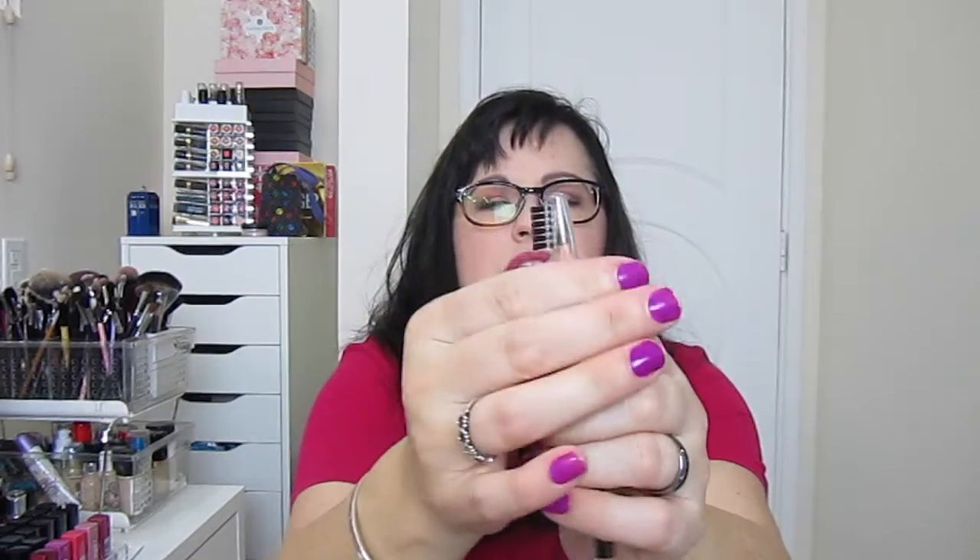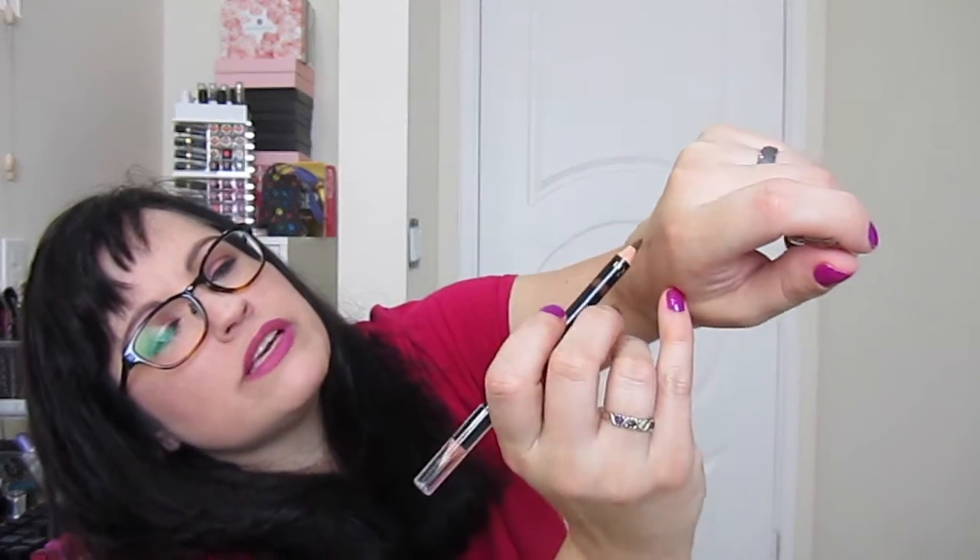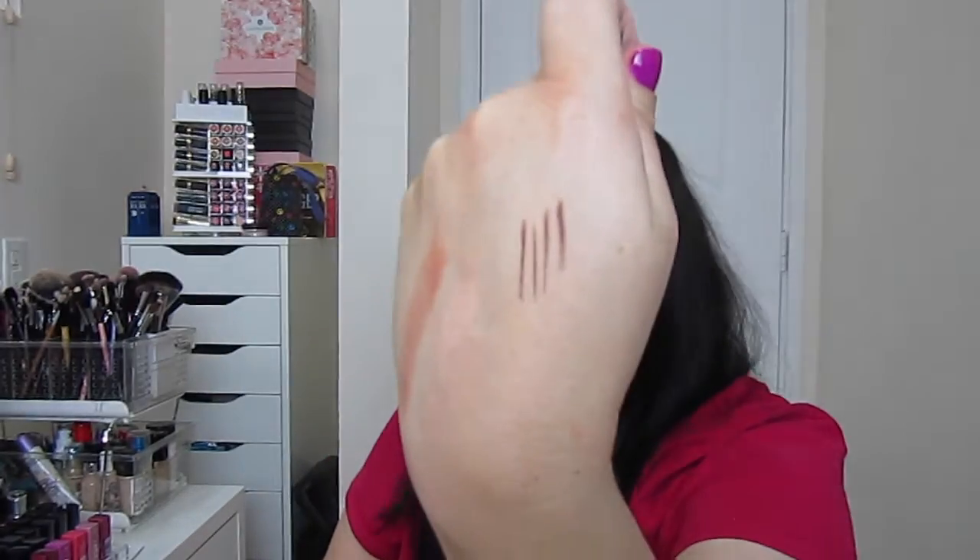Next we have the L'Oreal Brow Stylist Sculptor, a 3-in-1 brow tool with a precise tip, soft brush, and fixing wax — it's in brunette, which works for me. The cap has a nice brush on it; it's not a spoolie but it seems nice. I'll try the wax too.